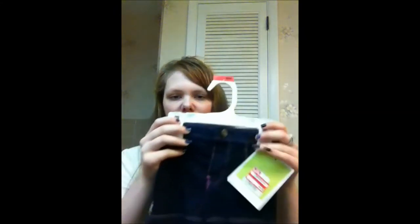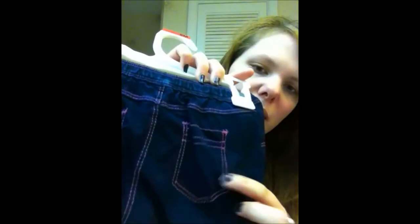The last item of clothing I got is also Circo brand, marked down to $2.50. I got these to replace the old ones she grew out of — they're just these little denim shorts with some pink trim.